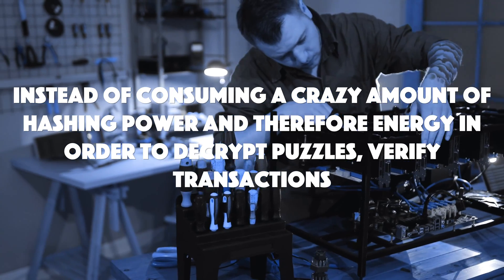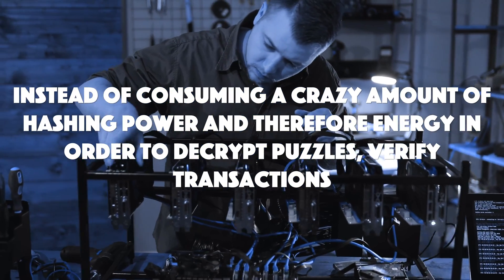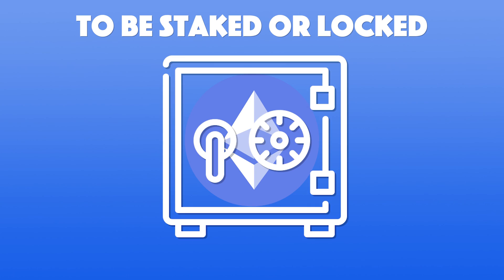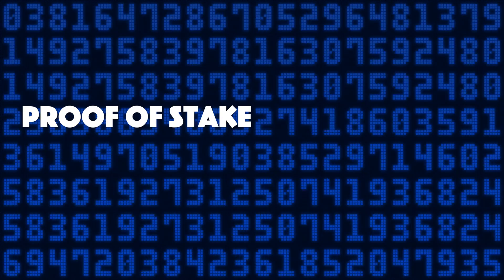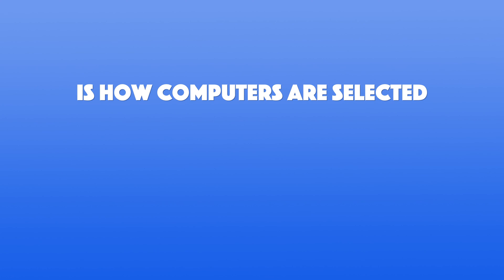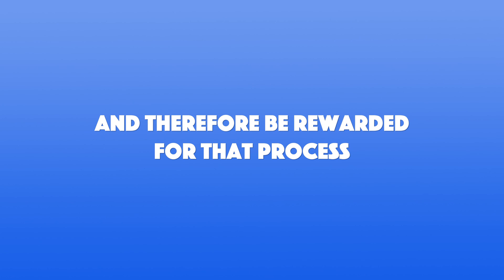Let's have a look at proof-of-stake, which is my preferred consensus model. Instead of consuming a crazy amount of hashing power and therefore energy to decrypt puzzles and verify transactions, proof-of-stake requires a cryptocurrency coin to be staked or locked in order to process transactions. The more you stake, the more likely you are to get to process those transactions. However, because a simple formula like that is quite biased, proof-of-stake has an element of randomness to make things a little more fair. The main difference between proof-of-work and proof-of-stake is how computers are selected to earn the right to create blocks, verify transactions, and be rewarded for that process.